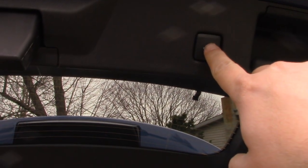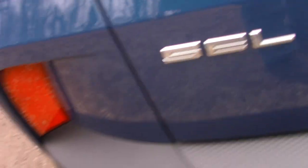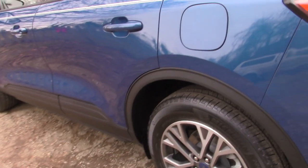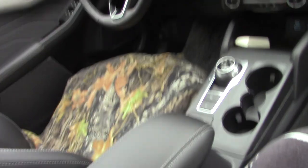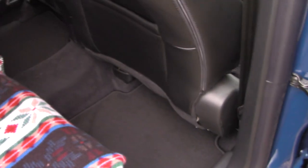You can close it just by pushing that. It's an SEL trim, just like the last one. Yeah, it's all-wheel drive too. It could definitely use some floor mats for back here.